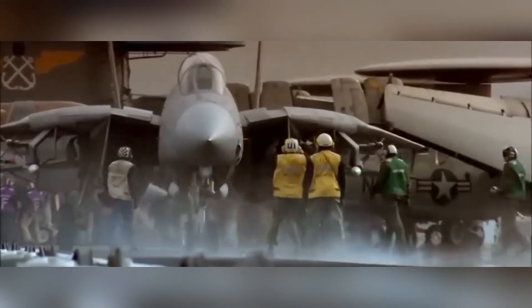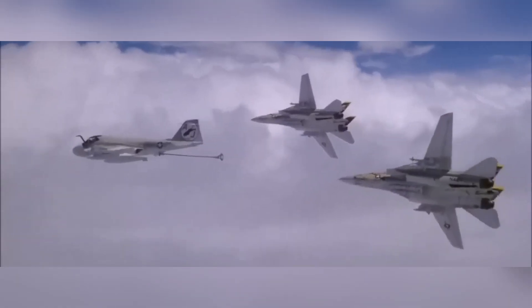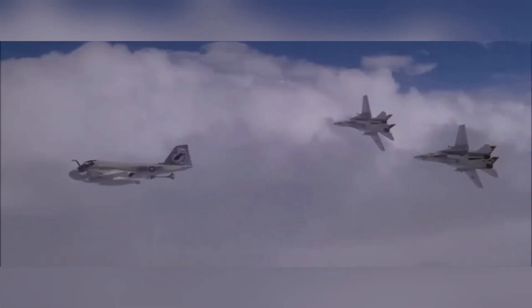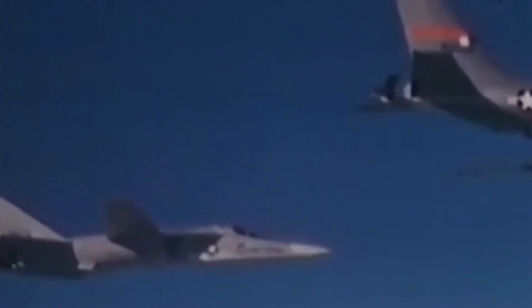It could also perform air-to-ground missions, carrying bombs and rockets. The F-14 Tomcat had a unique feature: its variable sweep wings, which could change their angle depending on the speed and altitude of the jet. This gave it more maneuverability and fuel efficiency. The F-14 served in several conflicts, including the Iran-Iraq War, the Gulf War, and the War on Terror.